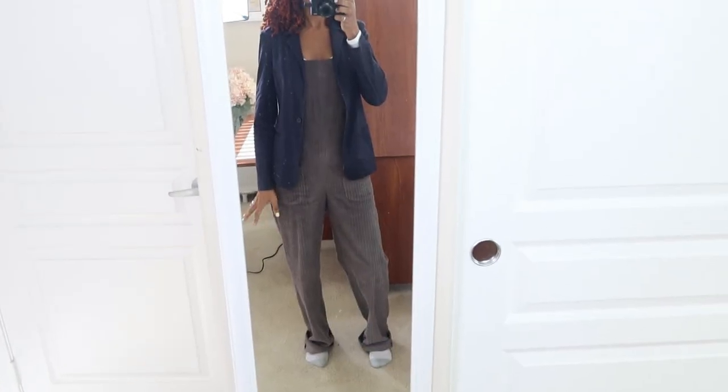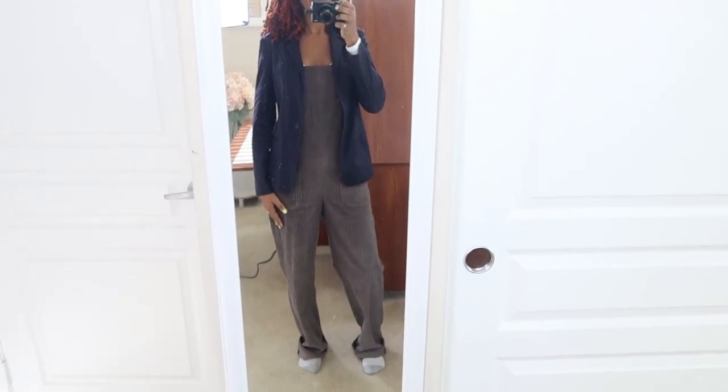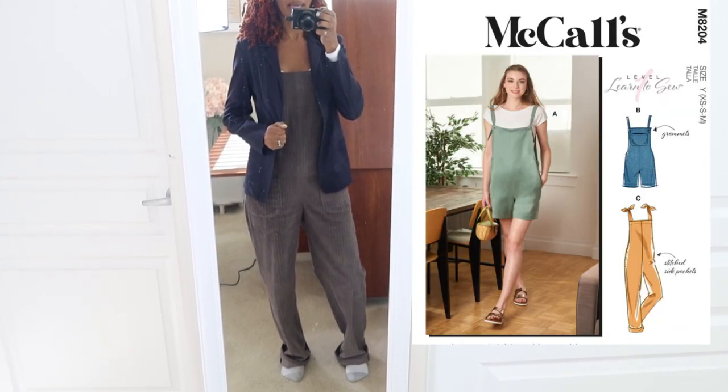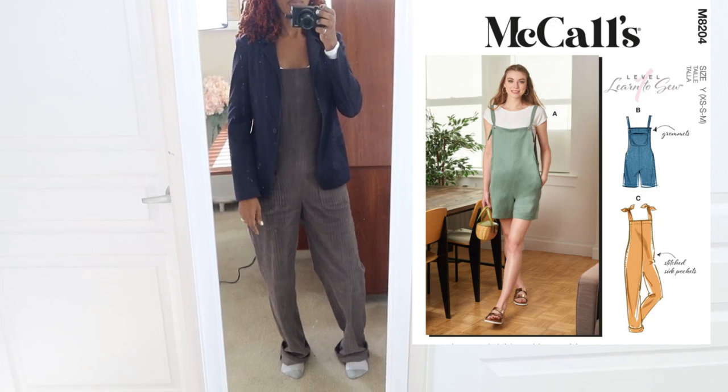Today's outfit of the day is this McCall's corduroy jumpsuit paired with this navy blue blazer and a white bodysuit.